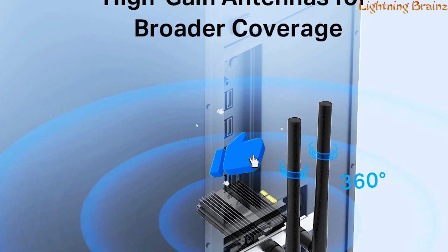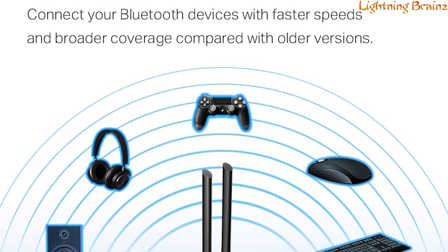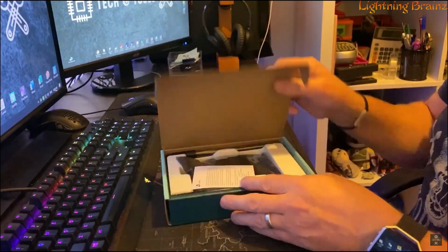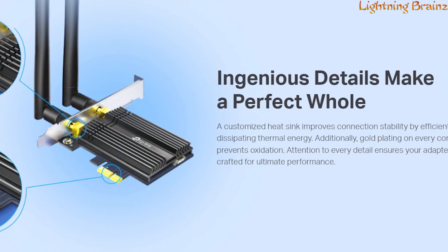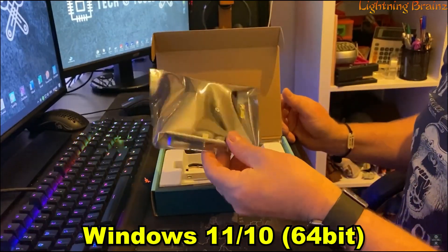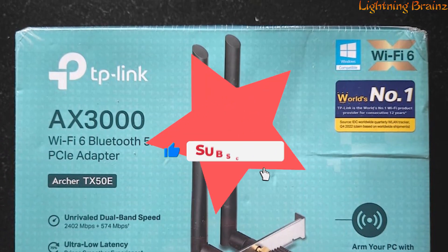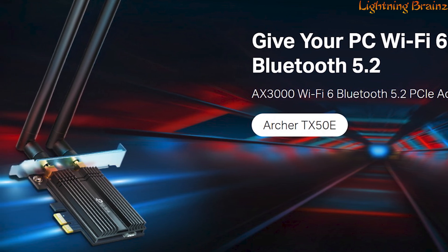The high-gain antennas extend Wi-Fi coverage, while Bluetooth 5.0 achieves faster speeds and broader range for versatile device connections. WPA3 security protocol ensures network protection, and the gold plating and customized heat sink enhance connection stability and efficiency. Compatible with Windows 10/11 64-bit, the Archer TX50E offers premium quality and performance, making it an ideal choice for those who demand high-performance Wi-Fi and Bluetooth capabilities for their PC setup.